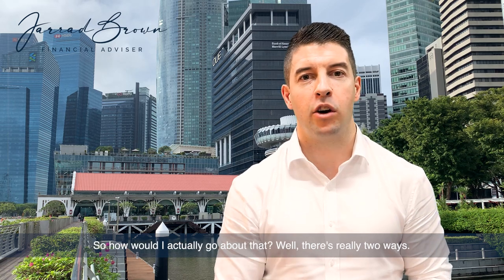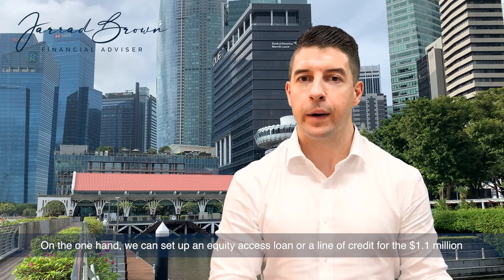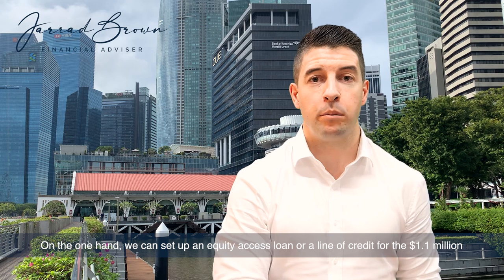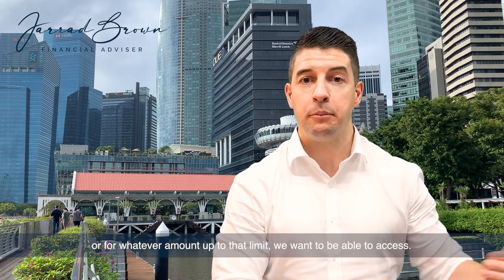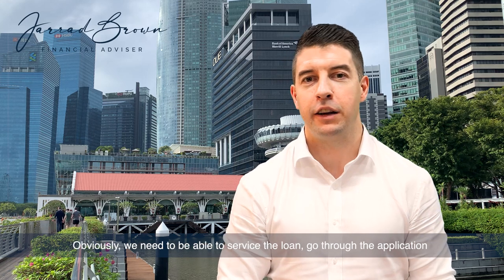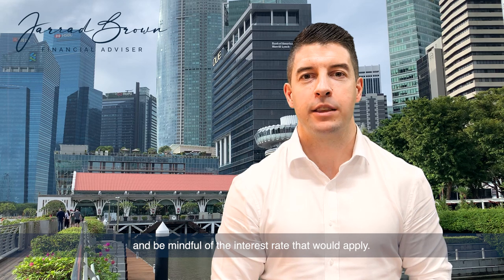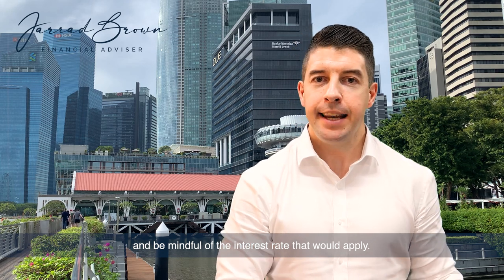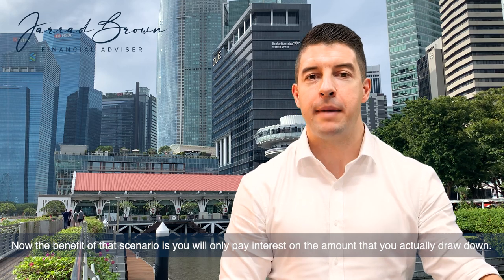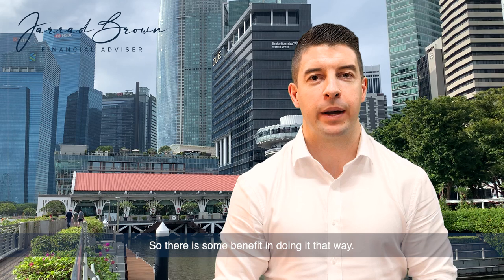So how would I actually go about that? There are really two ways. On the one hand, we could set up an equity access loan or a line of credit for the $1.1 million, or for whatever amount up to that limit we want to access. Obviously we need to be able to service the loan, go through the application, and be mindful of the interest rate that would apply. The benefit of that scenario is you will only pay interest on the amount that you actually draw down.